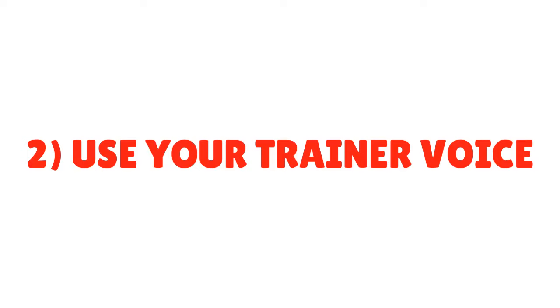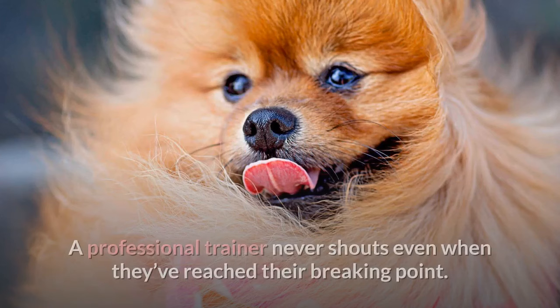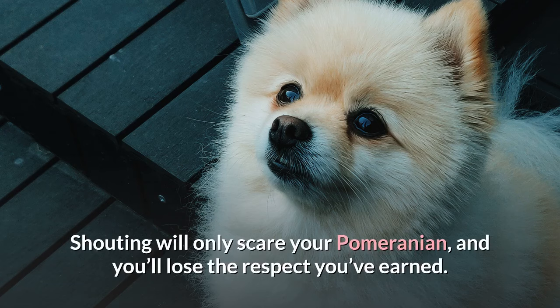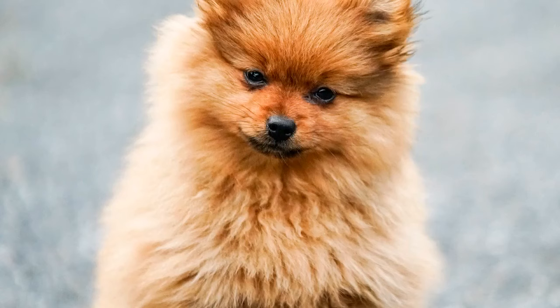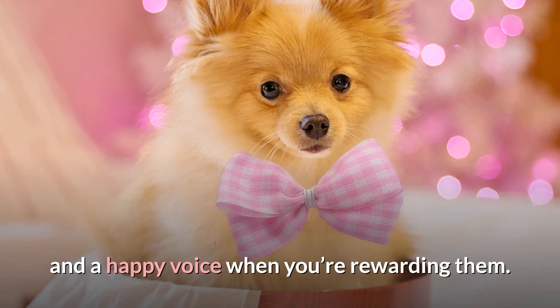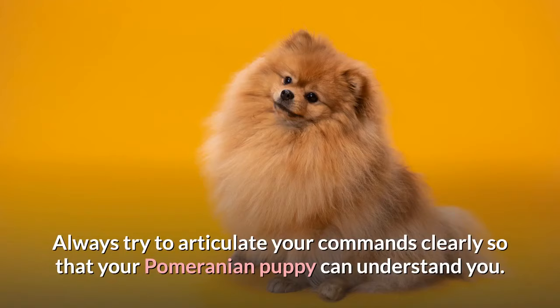Tip 2: Use Your Trainer Voice. A professional trainer never shouts even when they've reached their breaking point. Shouting will only scare your Pomeranian, and you'll lose the respect you've earned. Moreover, it will make training a negative experience for your Pom, which is a big don't for dog training success. Use a firm voice when you're correcting your Pomeranian and a happy voice when you're rewarding them. Always try to articulate your commands clearly so that your Pomeranian puppy can understand you.